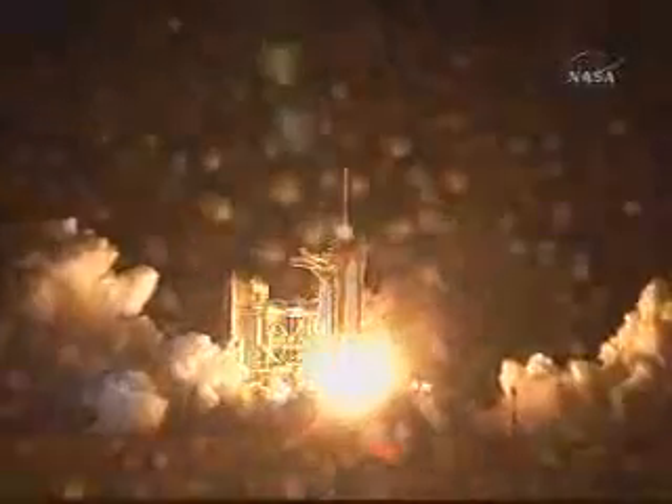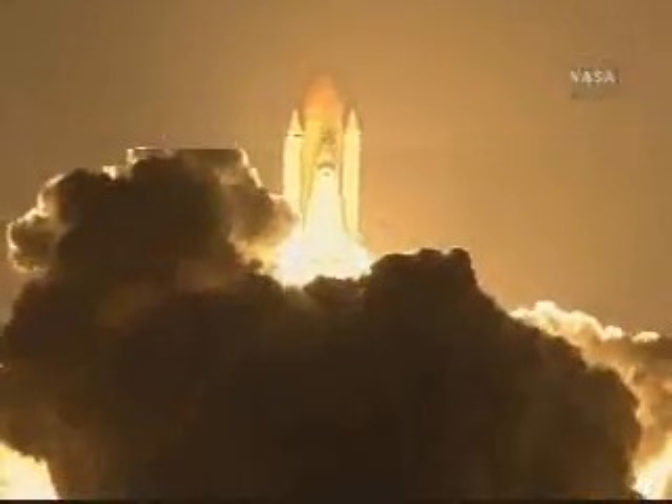Booster ignition. And liftoff of Space Shuttle Endeavour, preparing our home in space for a larger international family.